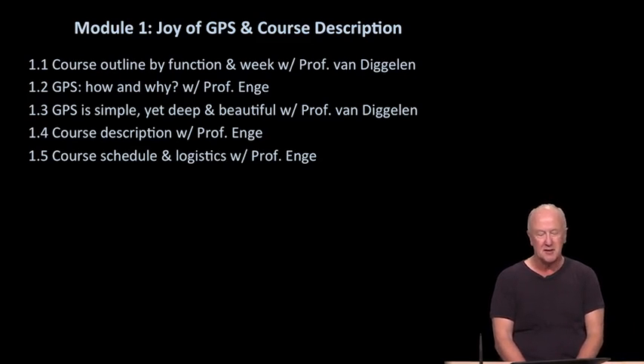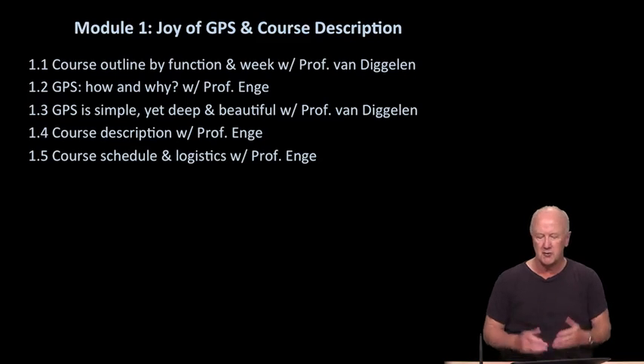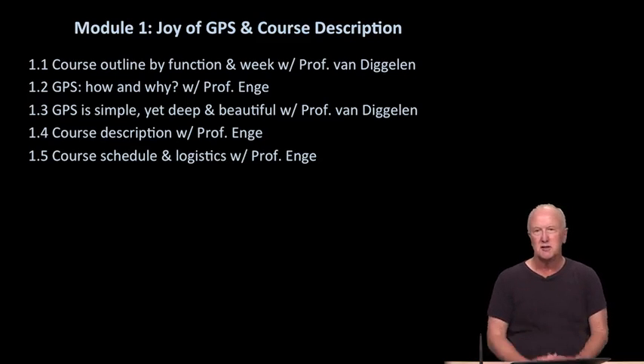Today I'll talk a little bit about my view of how GPS works — just a very quick snippet to give you a feeling — and then share my thoughts about why GPS is so important. That will be module 1.2. Frank will come back and talk about the simplicity and beauty of GPS in module 1.3, and then I'll come back and talk about how this course will be structured in terms of the outline and the prerequisites we require.